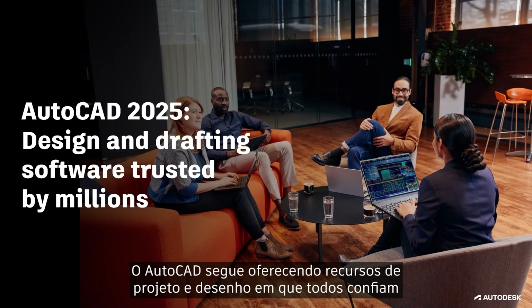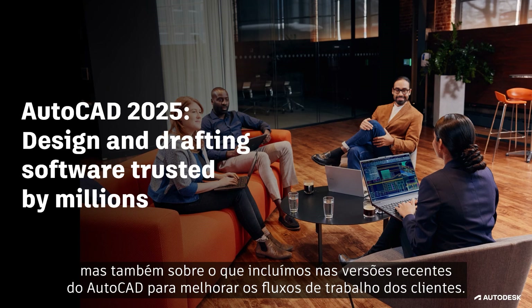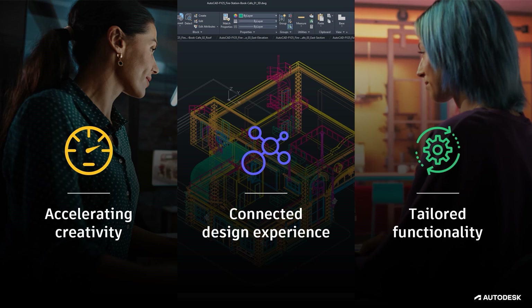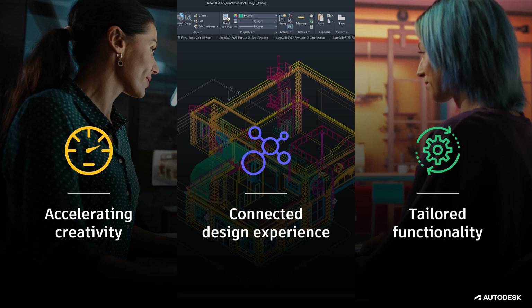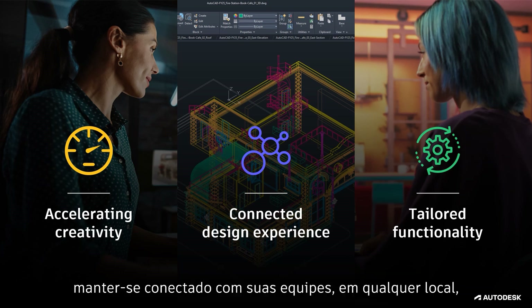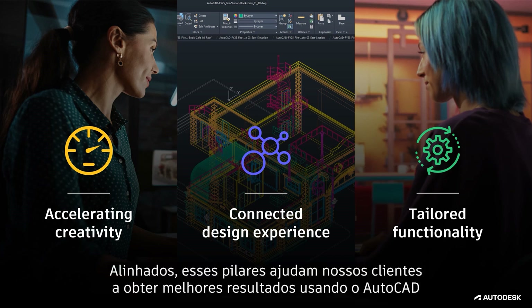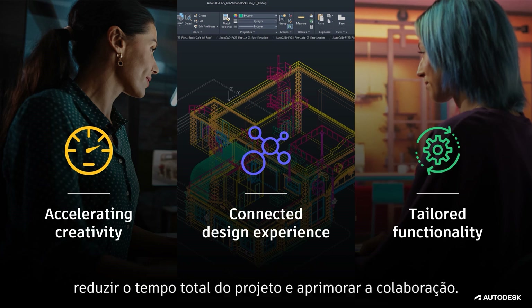AutoCAD continues to deliver design and drafting capabilities trusted by millions. We're here not only to talk about what's new, but what we've included in recent releases of AutoCAD that can improve customer workflows. AutoCAD continues to drive three core pillars important to our users: accelerating creativity to help you focus on the details that matter most, staying connected with teams no matter where you work, and giving you the flexibility to work the way you want. These pillars help customers increase workload capacity, manage design and project complexity, reduce overall design time, and improve collaboration.